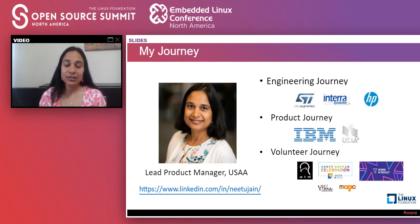Before I landed at USAA, I spent almost a decade of my career in engineering. I moved to product management from engineering, and I worked at various companies like STMicro, Intera, and HP. I was doing hardcore C and C++ programming most of that time.